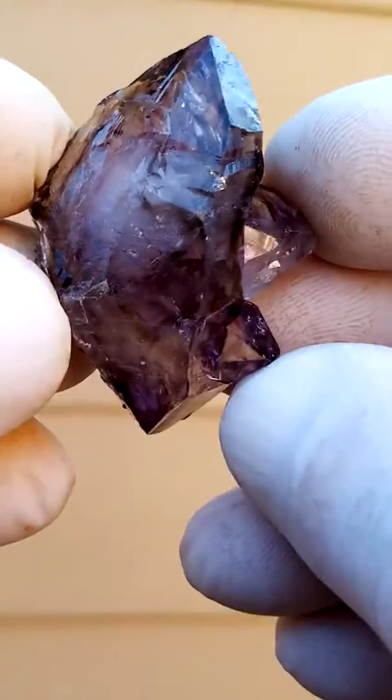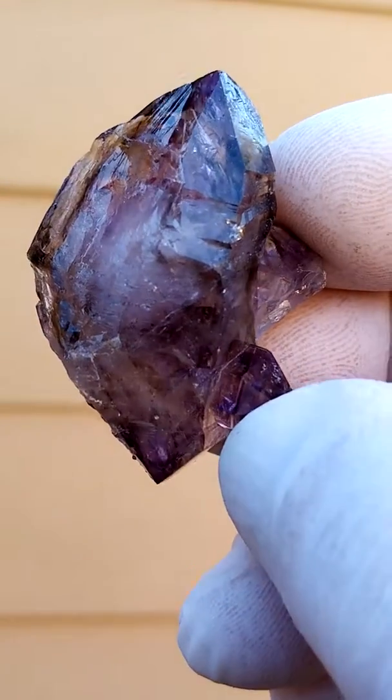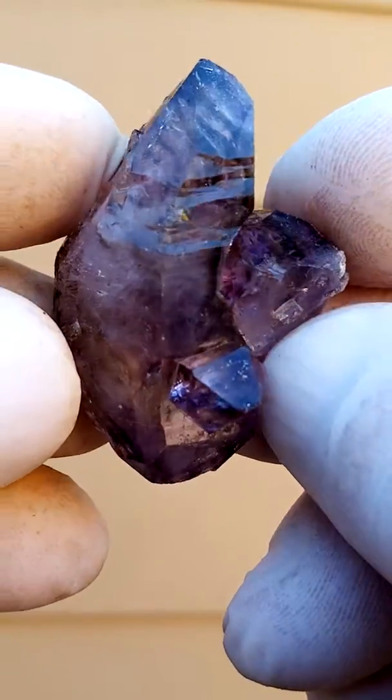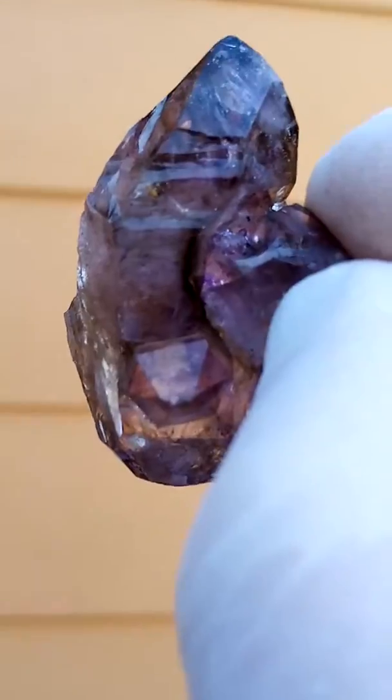From the Zambezi Valley deposits of Zimbabwe, Smaki Shungan Amethyst. You have a whole family unit here — a whole lot of quartz crystals going on together.